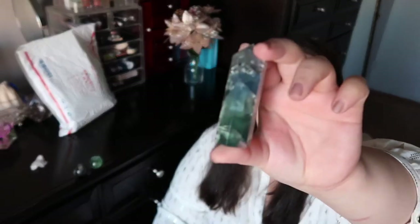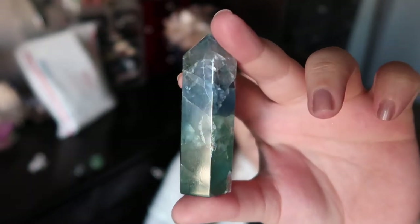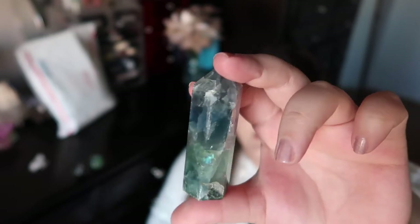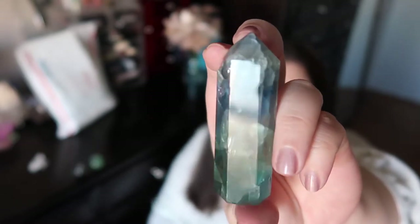Now we're on to the package I got from Bella at Whimsical Fox Crystals. Let me start with the smaller items first and then get into the candles. First off, I ended up getting a stunning fluorite tower — I just said I need to stop buying fluorite, right? But look at that beautiful blue in it. When she was showing this tower I was like, how can you not need this in your life? That stunning blue right in the middle was just breathtaking.